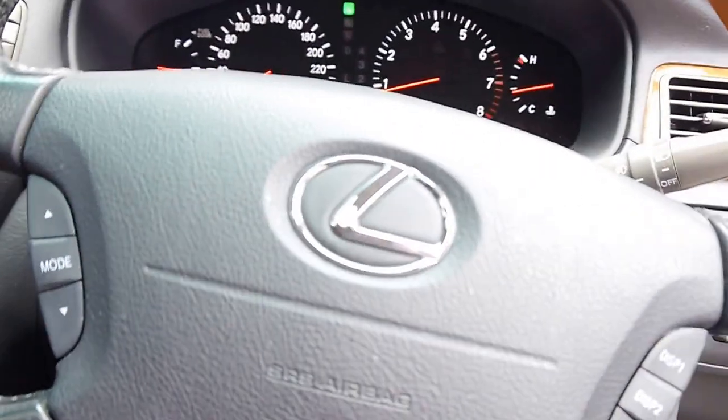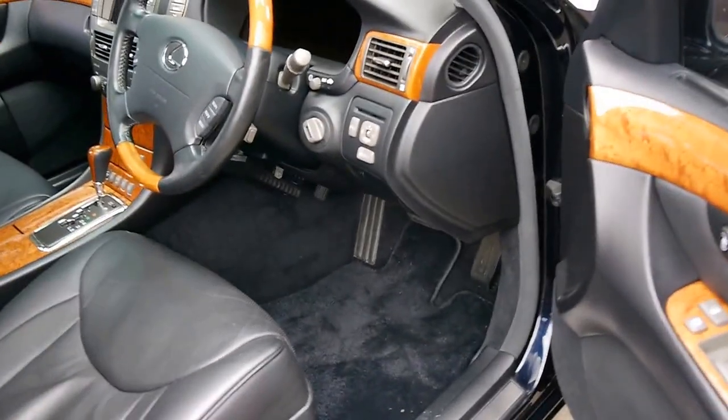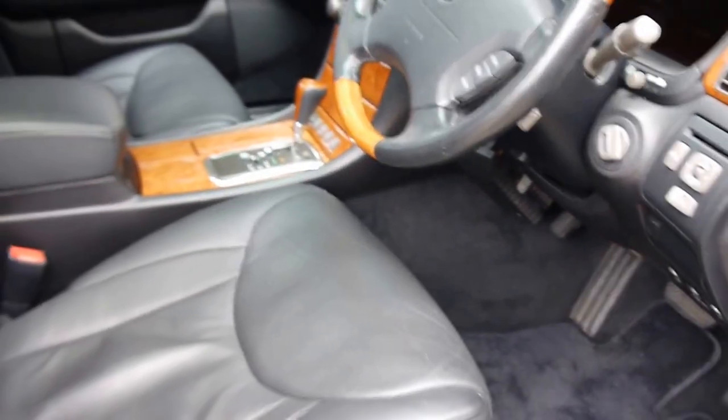Cruise control as standard, CD stacker, the Mark Levinson sound system. It's got dual-zone air conditioning, central locking, automatic fold-in mirrors, electric seats — and even that part of the seat there, look at it, moving forward. For those larger gentlemen that want that extra support under their knees, it's fantastic. Full lumbar support throughout. We think the paintwork on this is just superb and original.